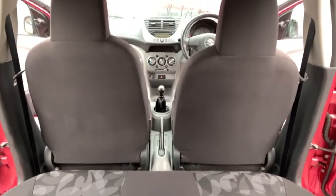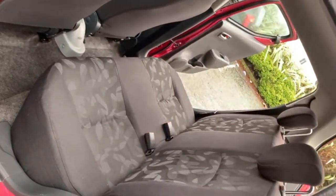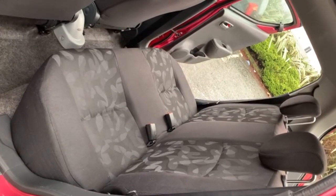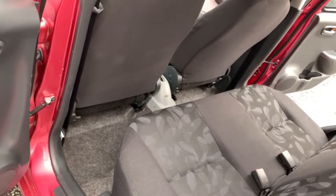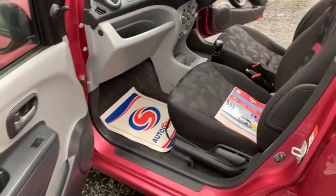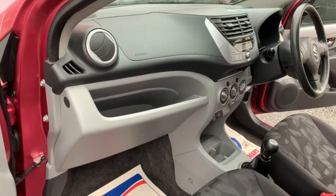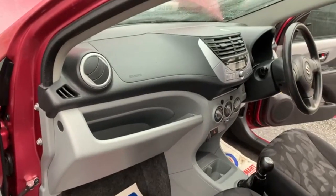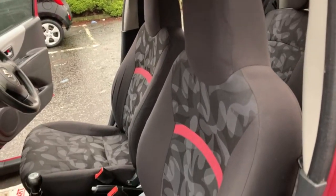Just a view in from the rear, and a quick view from the passenger rear to show off the condition — it's all good. You've got a decent amount of leg room for your rear passengers as well. No marks or scuffs on the dashboard.